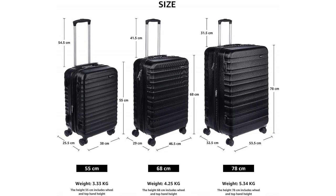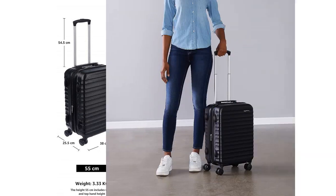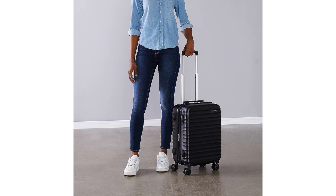I also appreciate the size of this carry-on. It fits perfectly in overhead compartments and easily meets airline requirements for carry-on luggage. The interior compartments are spacious and well-organized, offering plenty of room for my clothes, shoes, and toiletries.